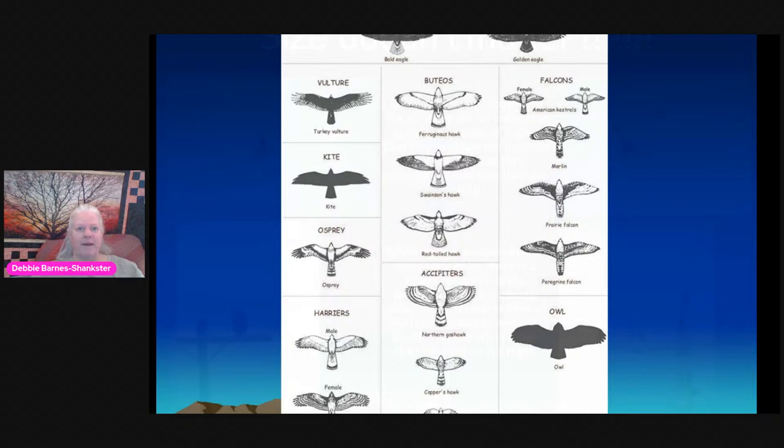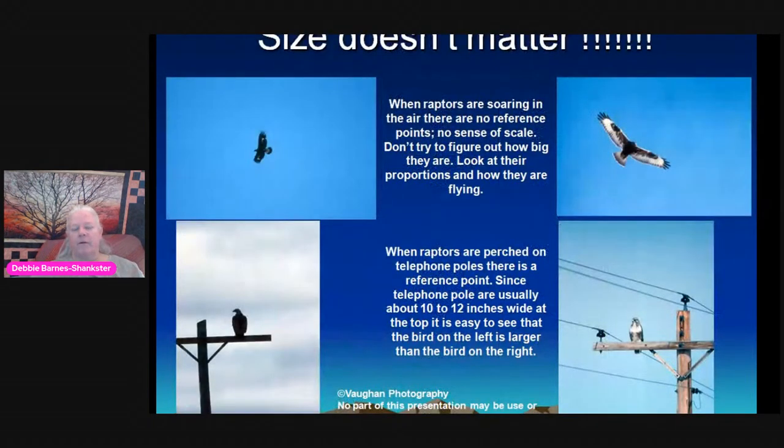One of the first lessons when looking at raptors — especially when they're in the sky with no point of reference or sense of scale — is that size doesn't matter. The bird on the left looks smaller than the bird on the right, yet in reality when you put them against a telephone pole, which is 10 to 12 inches wide at the top, you can see the bird on the left is actually larger. Don't let size fool you in the field.